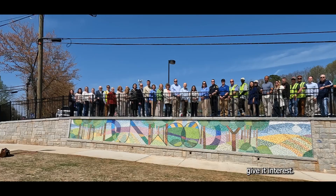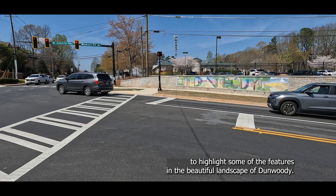It was so important as an entrance point to Dunwoody to highlight some of the features in the beautiful landscape of Dunwoody. That's what we've done here, and that's the title: 'The Landscape of Dunwoody.'